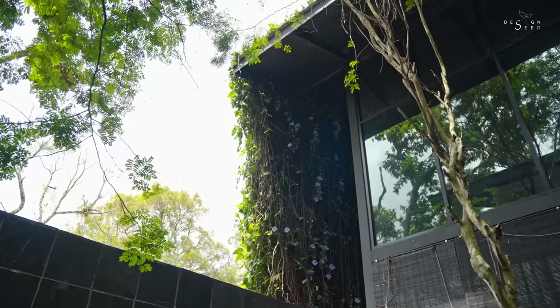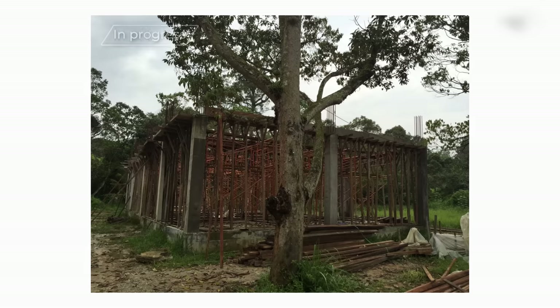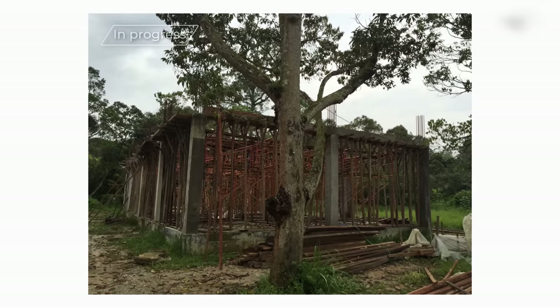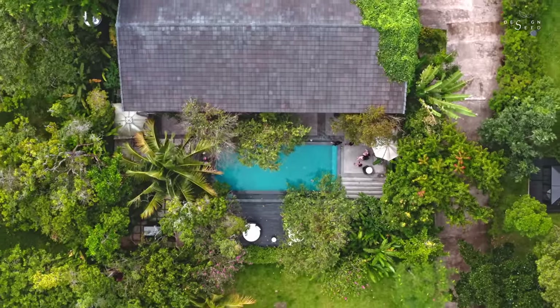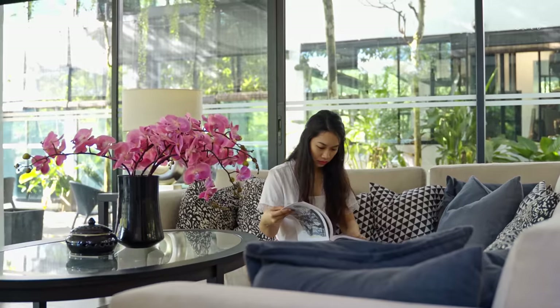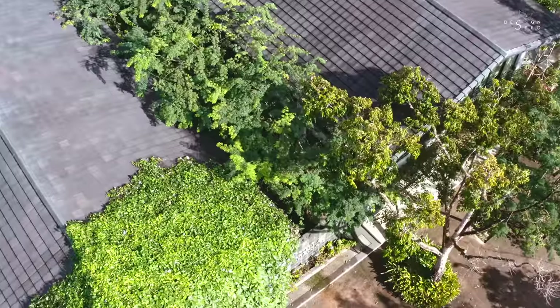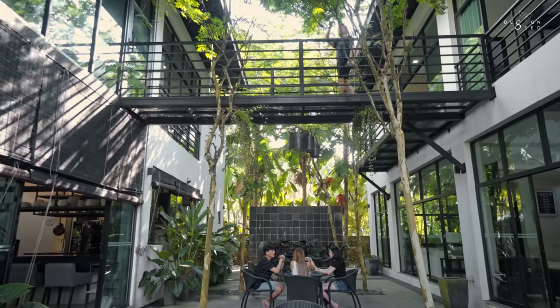My name is Alex Lee, and in today's episode on Design Seeds, we will be featuring an enticing episode that covers an initial warehouse that has been converted into a modern tropical villa. The 43,000 square feet built-up property was named after the owner Nadia herself. Villa Nadia is designed in two separate buildings with a steel bridge that spans across the centre courtyard connecting both the buildings.